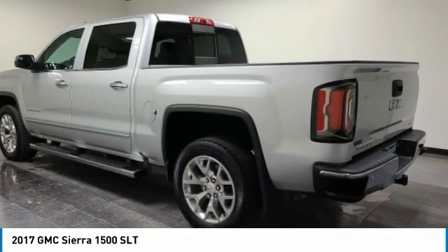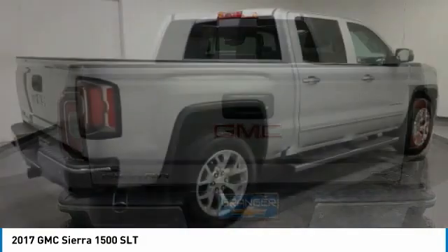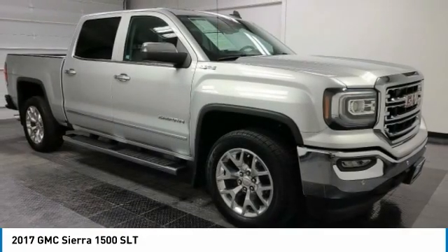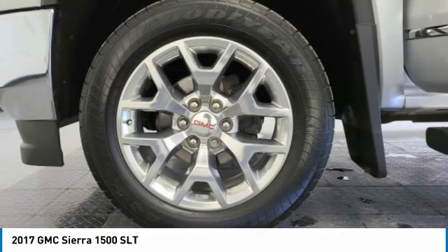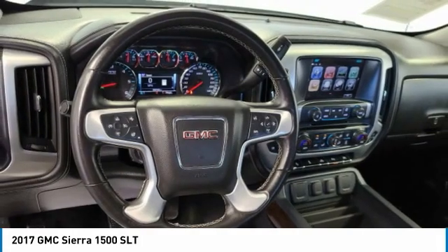Take a look at the 2017 Sierra 1500. The GMC Sierra is a full-size pickup with all the functionality you could expect. With multiple trim levels, the GMC Sierra provides a wide range of features for you to enjoy. Power and advanced technology can both be found in this fantastic truck.